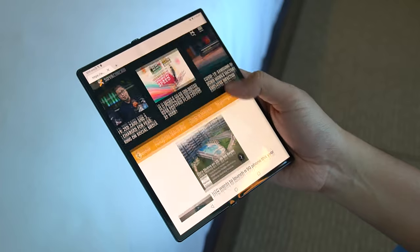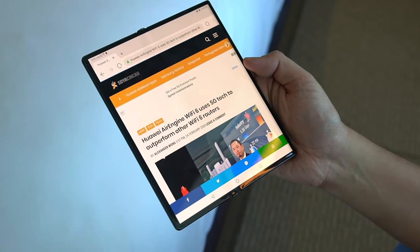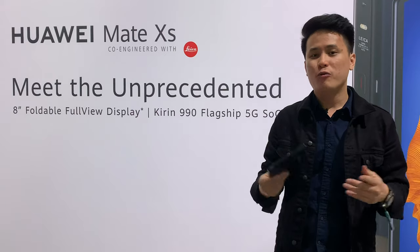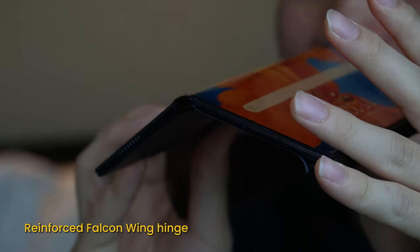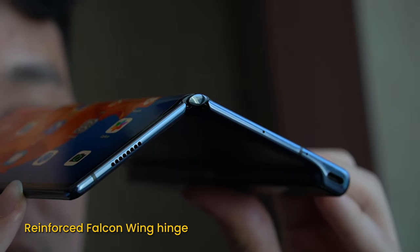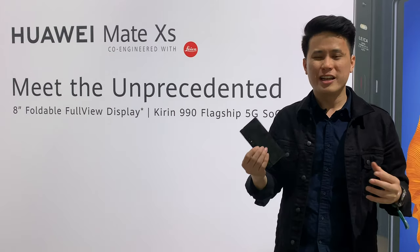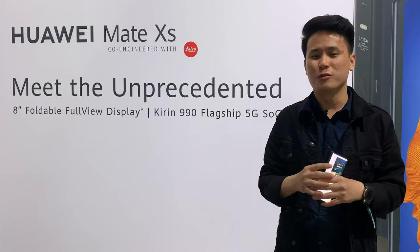A lot of people have concerns over the durability of foldable devices and it's a fear that is not unfounded. But Huawei addresses this by saying that they've reinforced and redesigned the falcon wing hinge, so that now there are a hundred or so components inside the hinge that supposedly makes it a lot more durable. It does feel pretty rigid, but I suppose that's a good thing when it comes to these foldable smartphones.